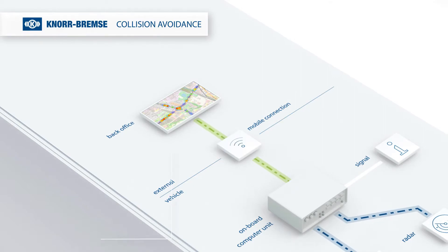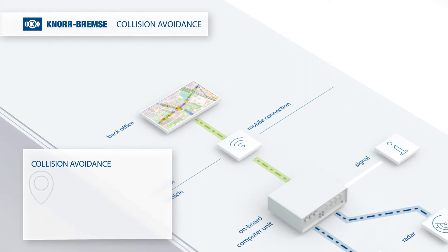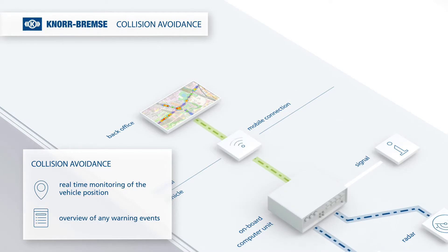With all these features, Knorr Bremse collision avoidance offers real-time monitoring of the vehicle position and a detailed overview of any warning events.